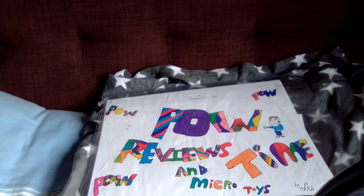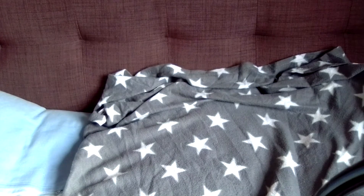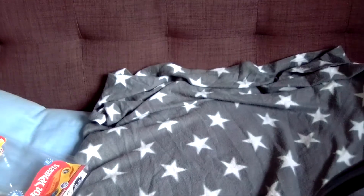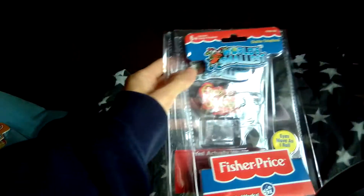Hey guys, welcome to another episode of Power Review Time of Micro Toys. Today we're going to be looking at four of the world's smallest toys: we've got a Hot Wheels one, we've got Action Man, we've got Etch-a-Sketch, and we've got an official Fisher-Price telephone that actually works. So let's have a look at these.